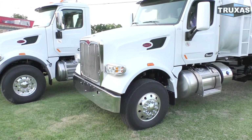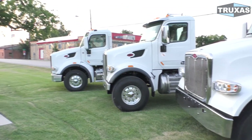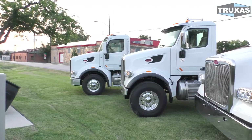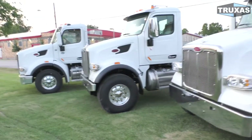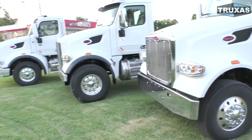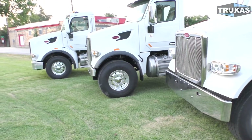The first truck has the Cummins X15, the second has the ISX12, and the third has the PACCAR PX9 — which is actually a rebadged Cummins L9. So we have an 8.9-liter, an 11.9-liter, and a 14.9-liter. I'm going to pop the hood on each of these trucks so you can see the difference.